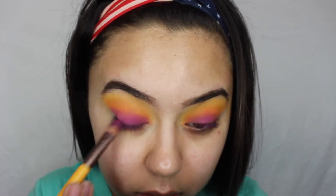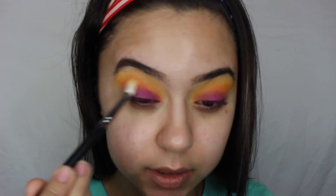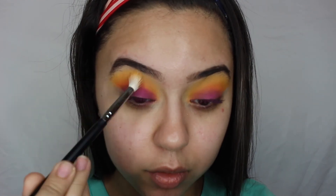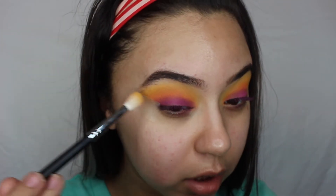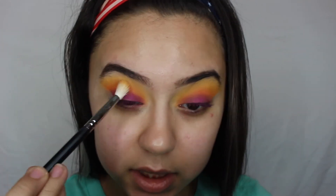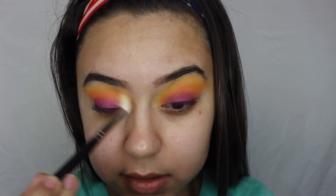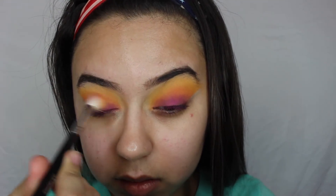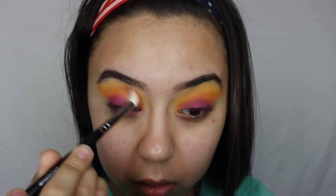I'm bringing the purple all the way in and all the way out. Now we're going to blend out the edges of that purple, so I'm going in with my Morphe M518 brush — the one we used for the yellow shadow — with no additional product. I'm just blending the edges of the purple so that we have no harsh lines.